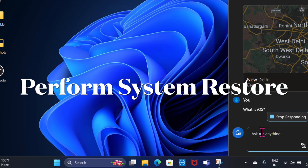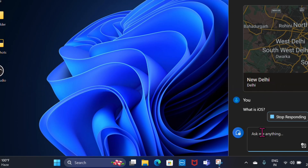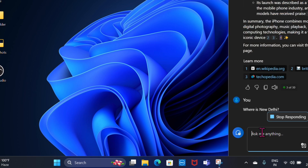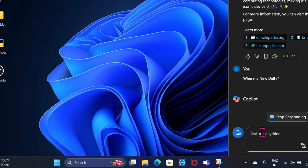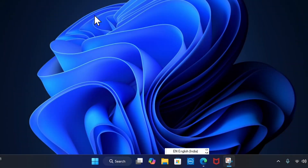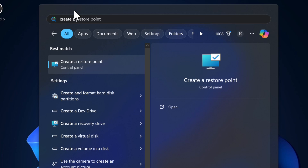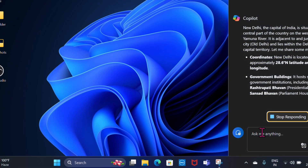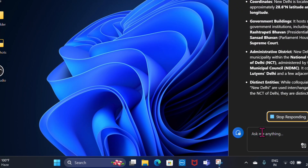If you still can't use the touchpad, I recommend performing a system restore. If the touchpad issue started after installing a recent update or driver, a system restore can help revert the changes. Press Windows + S, search for Create a Restore Point, open System Properties, go to the System Protection tab, select System Restore, choose a restore point from a date when the touchpad was working fine, and follow the on-screen instructions.